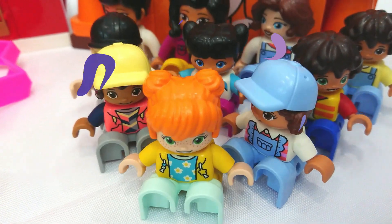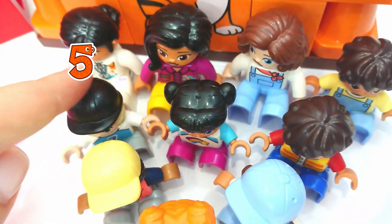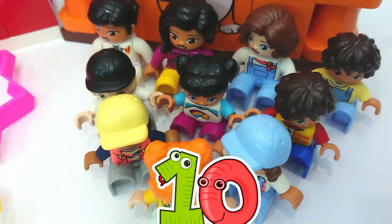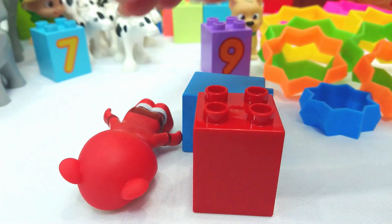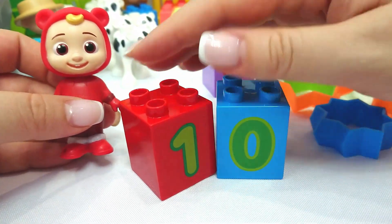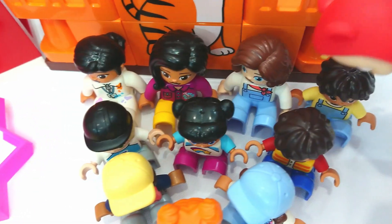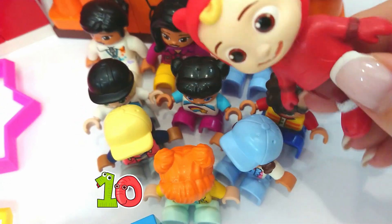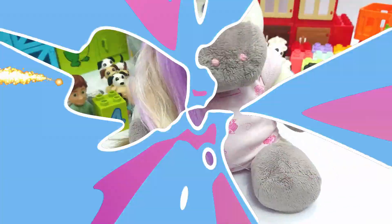And now we have people. Let's count the people. One, two, three, four, five, six, seven, eight, nine, ten. Ten people. Let's find the number ten. Let's try this orange Cocoa Melon surprise. Oh, look, it's JJ again. Hi, JJ. What number do you have? I have the number ten. Let's count. One, two, three, four, five, six, seven, eight, nine, ten. Ten people. Yay. Good job, JJ.